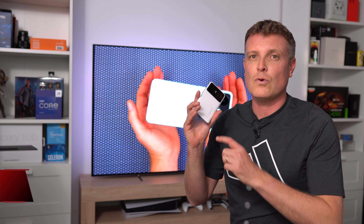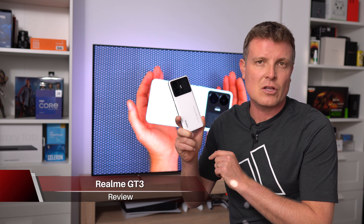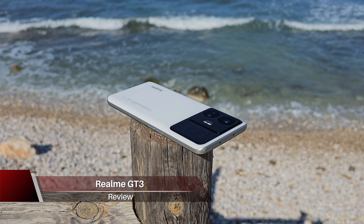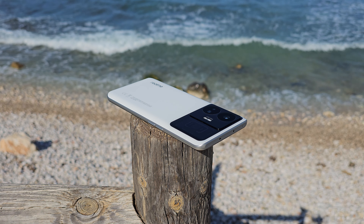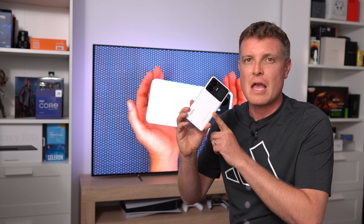Fast charging has hit all new heights in 2023 with the launch of Realme's GT3. The GT3 will fully charge its 4,600 milliamp-hour battery in just nine minutes and 30 seconds — blazing fast.